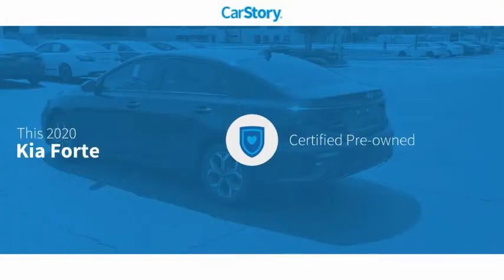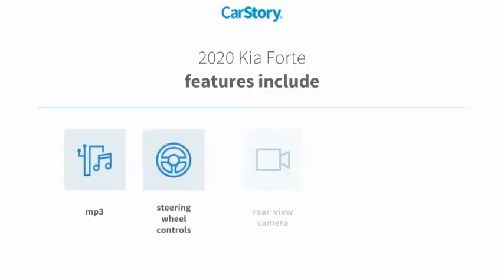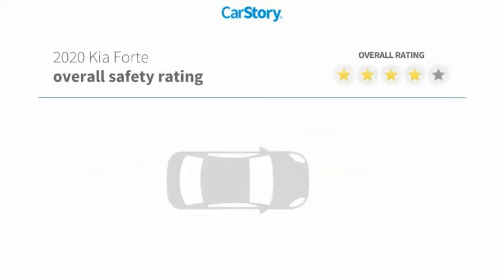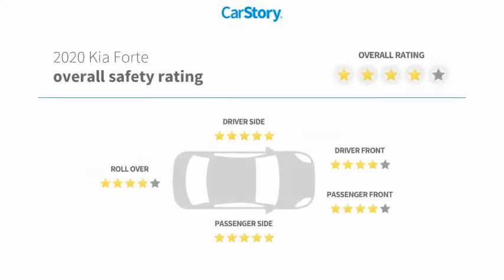Car Story research indicates this vehicle as certified pre-owned. Features also include power windows, rear view camera, steering wheel controls, MP3, and has been listed as an IIHS top safety pick with these ratings.